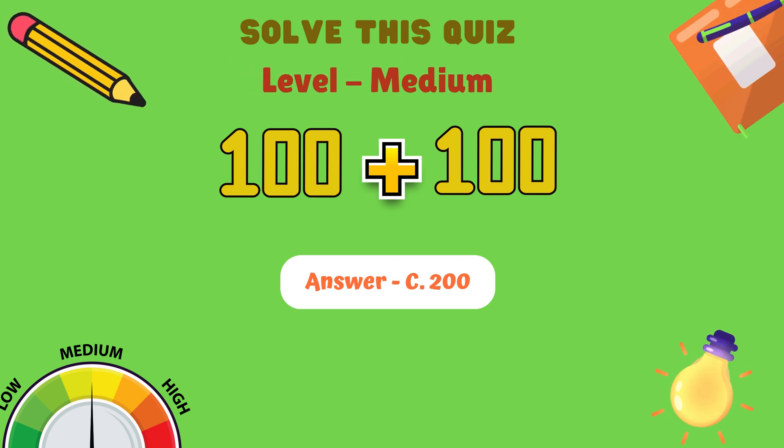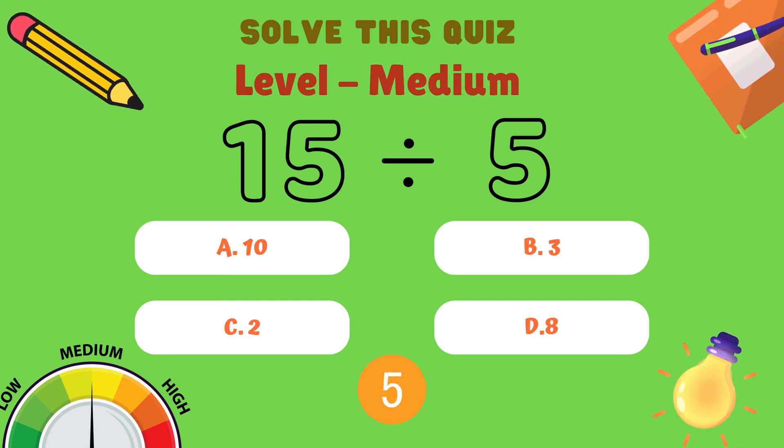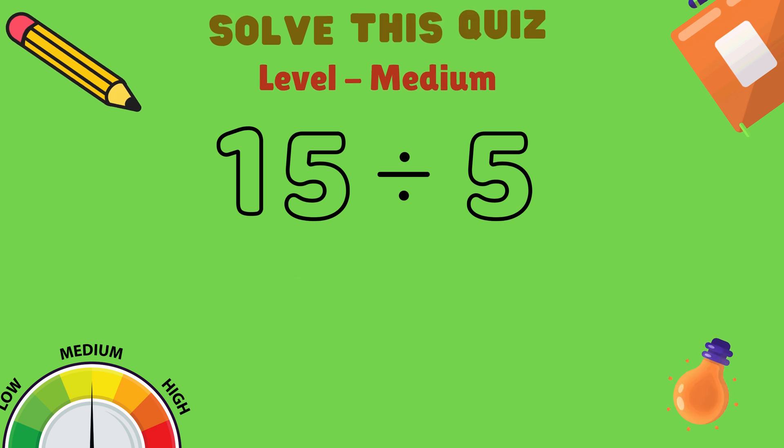Next question. What is 15 divided by 5? Is it A: 10, B: 3, C: 2, or D: 8? And the answer is B: 3.